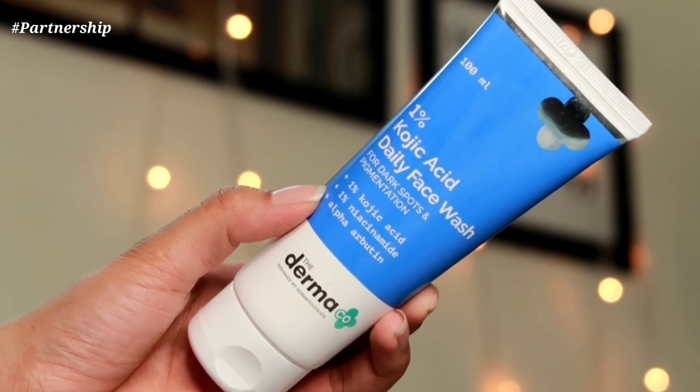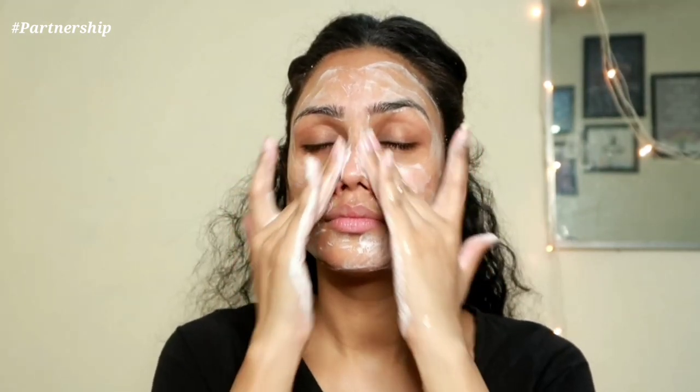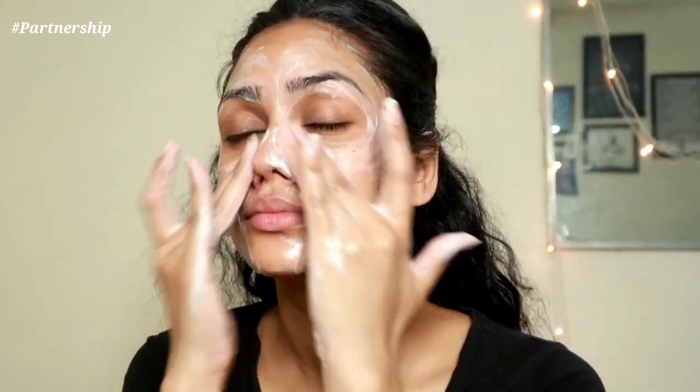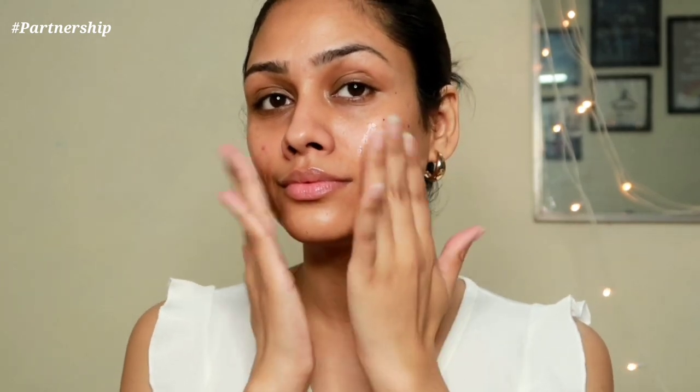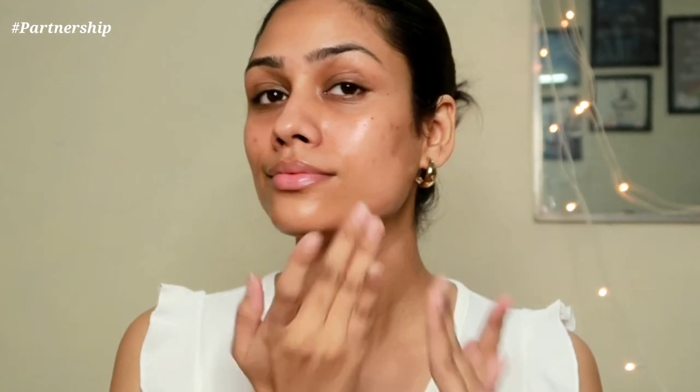This range contains a face wash and a serum. I'm going to begin with this 1% Kojic Acid daily face wash, which also contains 1% Niacinamide and Alpha Arbutin. The combination of all three ingredients works for dark spots, hyperpigmentation, and uneven skin tone. The best part is that this face wash doesn't strip essential moisture from the skin while cleansing — it's effective for all skin types. Once I'm done cleansing, I use this 2% Kojic Acid face serum for dark spots and pigmentation, usable day and night. The formula is very liquidy and absorbs quickly. Kojic Acid penetrates the skin to reduce hyperpigmentation, dark spots, and blemishes, while 1% Alpha Arbutin controls melanin production. This is an active ingredient, so you definitely want to pair it with a sunscreen.